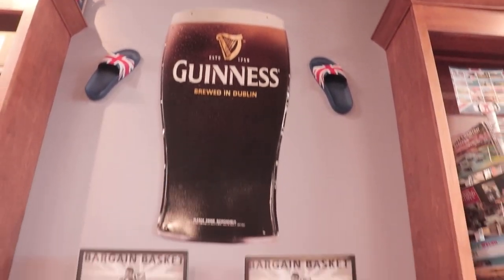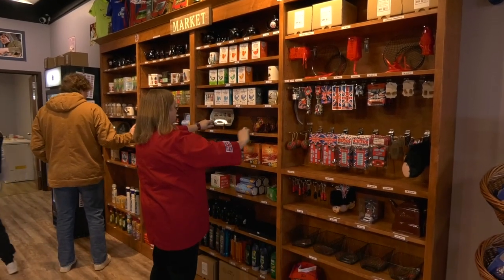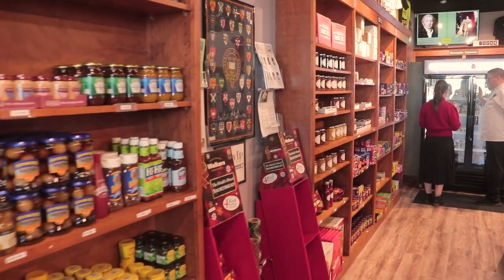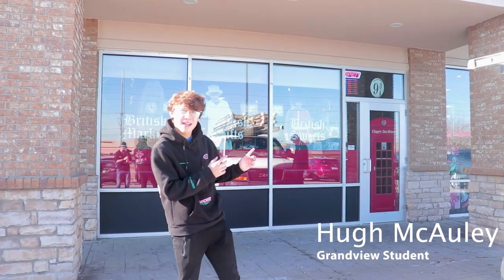Sometimes all you need is a little advice from professionals in real time to guide you on your houseplant journey. But what if that journey takes you to Chippy's British Market? Field producer Hugh McCulley brings us along. Located in Ankeny, 4,199 miles from London, England, Chippy's is a British convenience store that sells all your favorite British sweets, chocolate, crisps, biscuits — everything. Even a British breakfast. So why don't we come in and have a look?